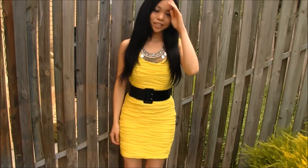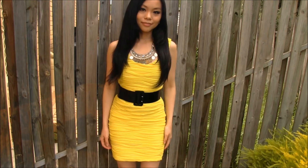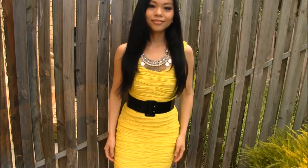The next outfit is this yellow pattern dress that I've paired with this thick belt that looks a bit like Santa's, to cinch in my waist.